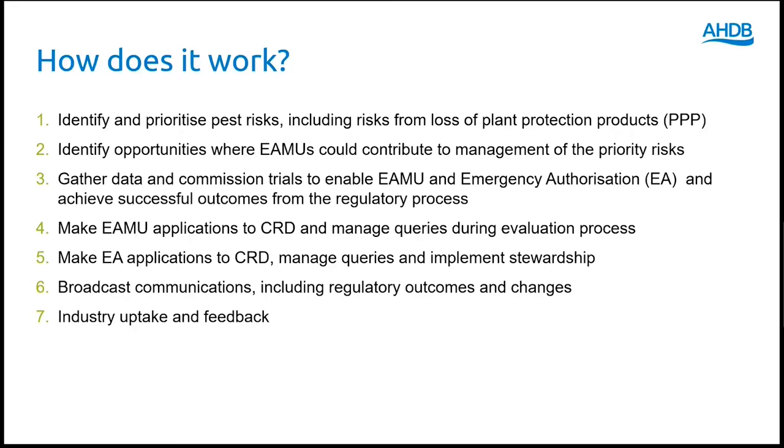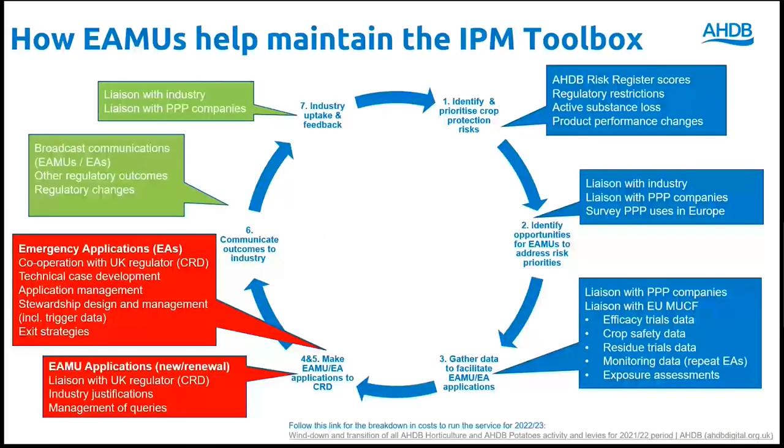On this slide we have provided a brief summary of how the service works and the various steps in the process. In reality, the service involves a continual process illustrated on the next slide, including a series of overlapping steps.